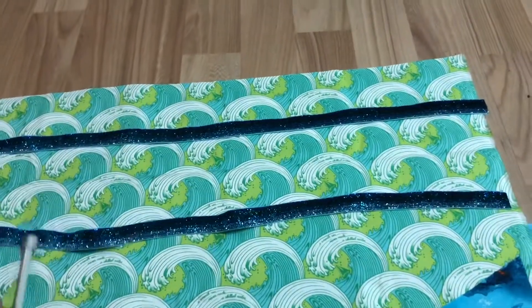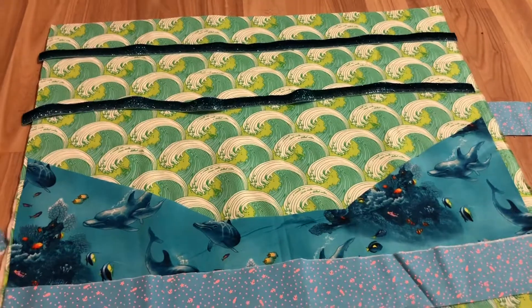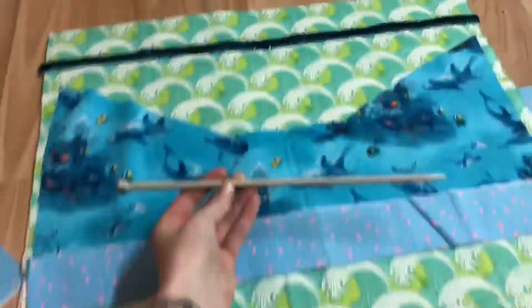We have two strips of the elastic which we're gonna stitch across and do little stitches to keep in place to hold the knitting needles in. That's about how high knitting needles go. We're also gonna use this to create the ties, which we're gonna stitch into the corner so that when you roll it up, you can tie it shut.